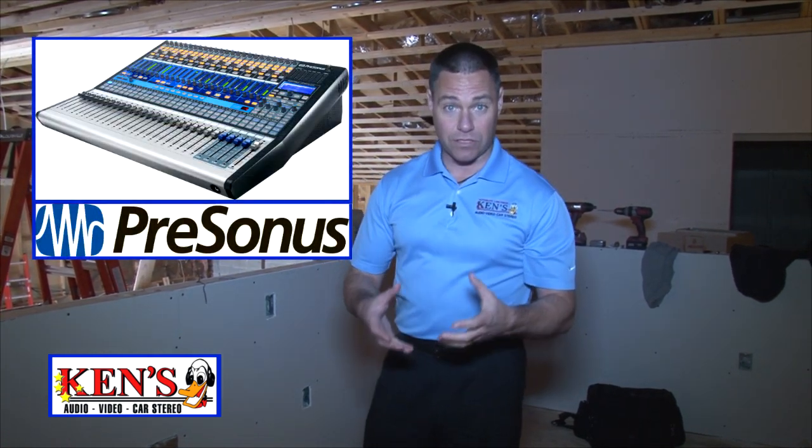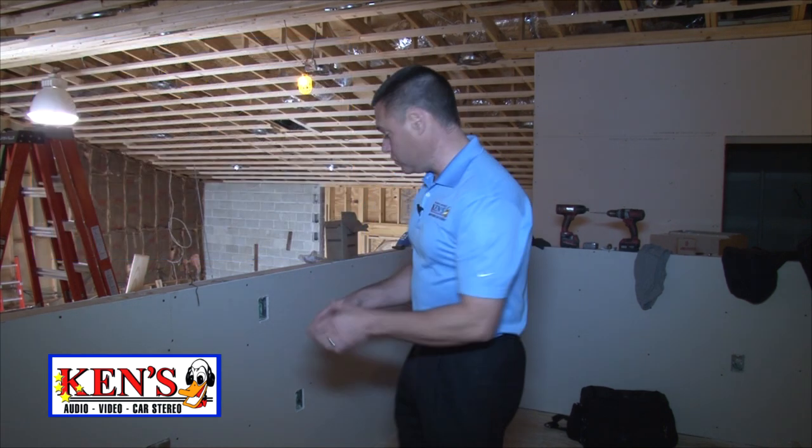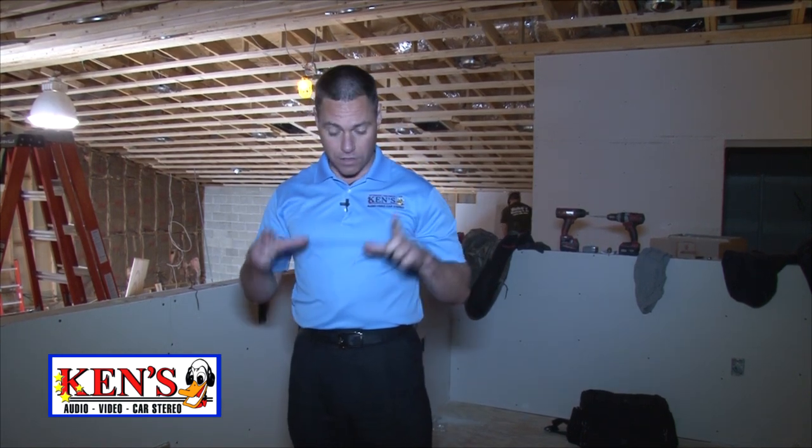We're going to have what they call total Apple control. The newest mixers we're carrying are by PreSonus — they are digital mixers, completely controllable from your iPad. From an iPad, you'll be able to set everything and go down into the congregation and completely control all of your audio settings from one iPad. I think it's the most amazing thing I've ever seen. We just picked up their 2013 line at the NAMM show.